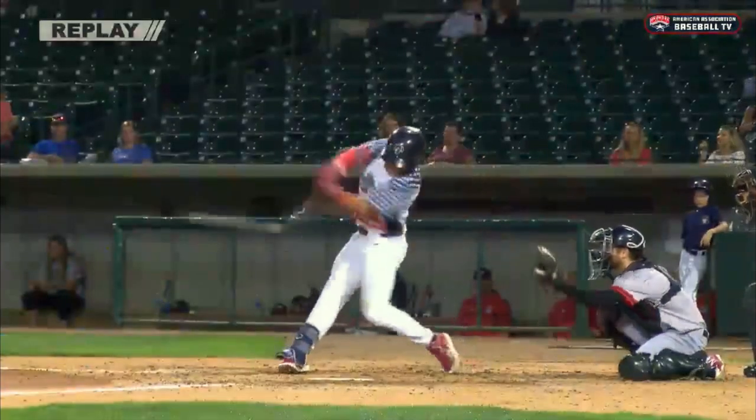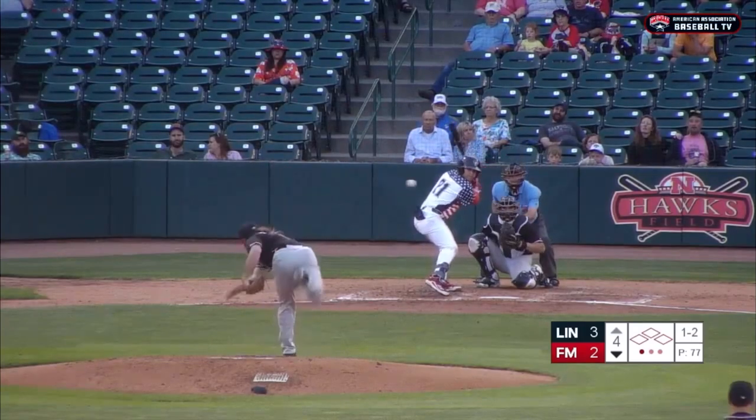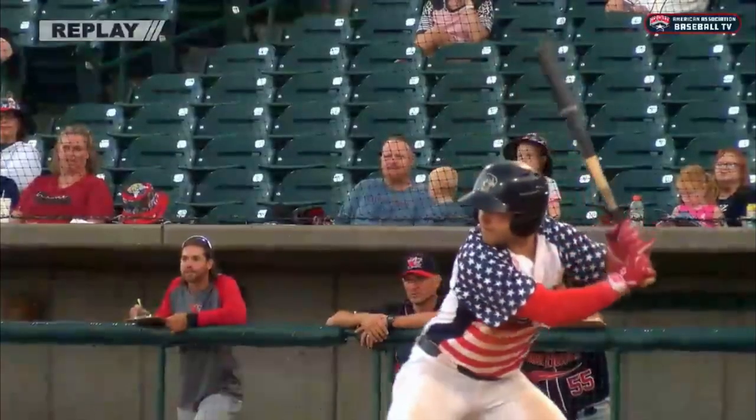Justin Bird with his fifth home run of the year. Into the 1-2 pitch, swing, fly ball, barreled deep right center field. Zimmerman back, still going, warning track, wall — goodbye. Justin Bird with a majestic solo home run to deep right center.